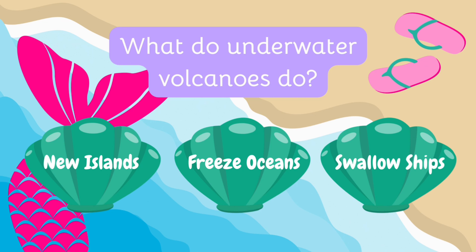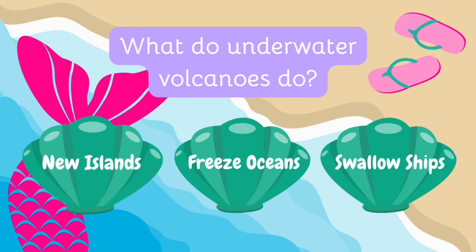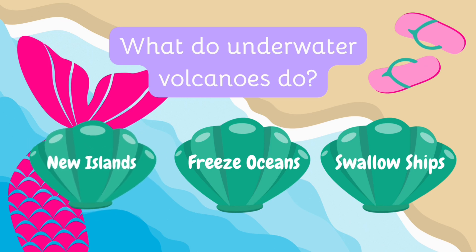What do underwater volcanoes do? Do they create new islands, make the ocean freeze, or swallow ships? Underwater volcanoes can erupt and create new islands by pushing lava to the surface, which then hardens into land!